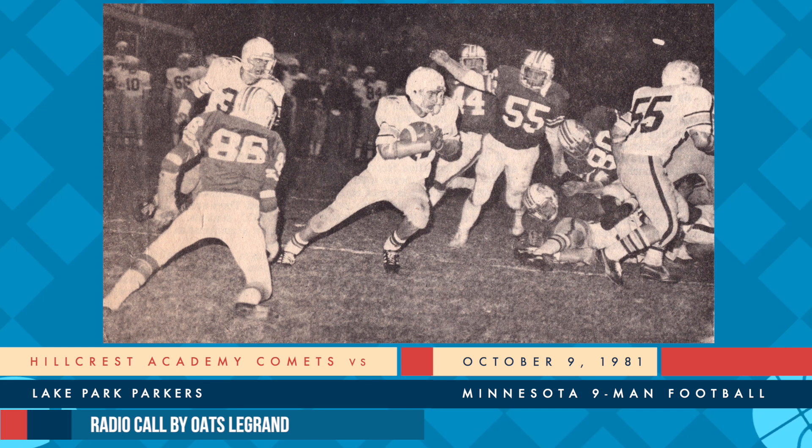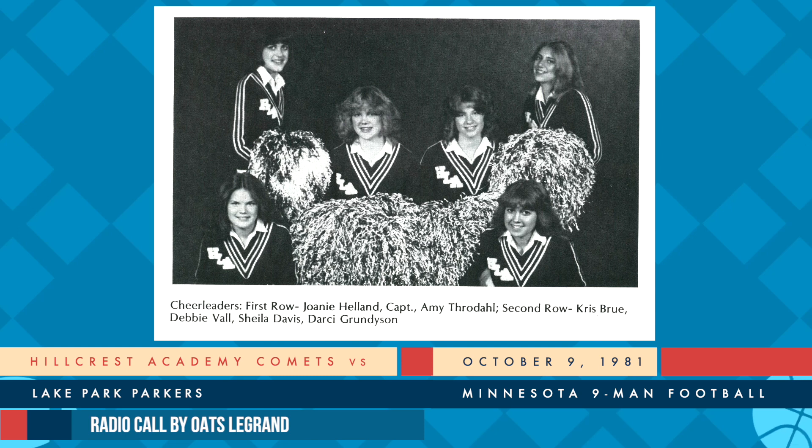Hillcrest come up over the ball. They line up in that familiar wishbone, balanced on the line, ends in tight. Martinson barks them out, Martinson hands off. Cavalier to the outside, breaks a couple, gets away. He's at the 30, and hit down at the 35-yard line - a touchdown-saving tackle that time by Kempstrup. It'll be a first down as Cavalier comes out, they put it down at the 34-yard line.